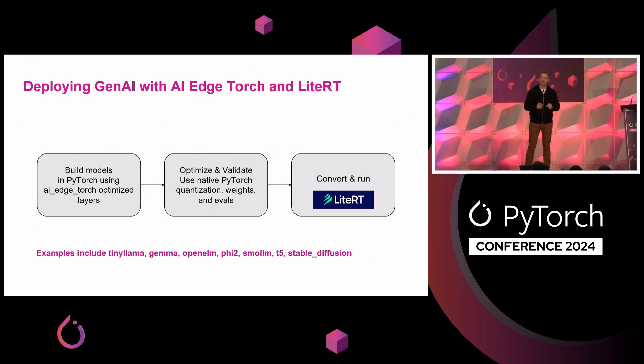One way our team has been working to meet those requirements is deploying Gen AI to the edge using AI Edge Torch, which is a library within PyTorch, and LiteRT, which is an optimized runtime for mobile deployment. The flow is: you build models in PyTorch using tools like TorchTune, then use AI Edge Torch optimized layers. You can optimize and validate all within PyTorch, apply custom quantization, and then convert and run in the LiteRT runtime. LiteRT is a rename for TensorFlow Lite done earlier this month, reflecting an evolution over the last six months to have great support for PyTorch in addition to other ecosystem frameworks. One benefit is it lets you deploy generative AI models to edge devices using the same runtime and techniques you use for all your classic ML models.